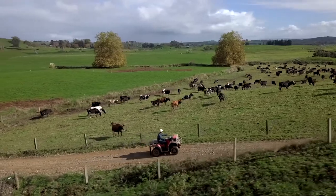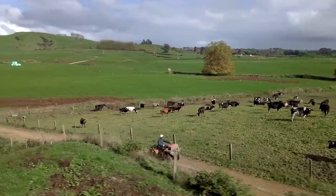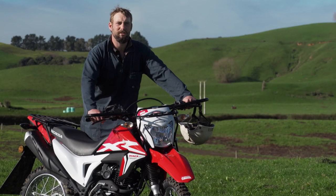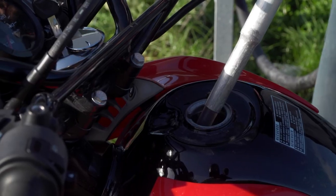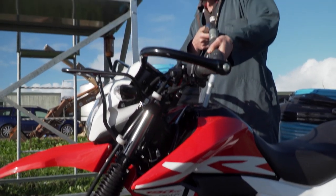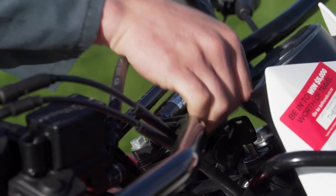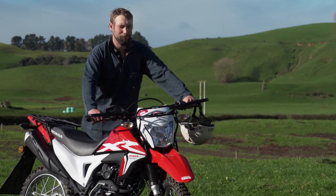I don't think there's ever been anything but a Honda on this farm and I suppose I've kept that tradition going. To me they're just good reliable workhorses, and that reliability factor is probably the biggest thing. There's a lot that can and does go wrong on a daily basis on the farm, so having something like a Honda motorbike that's reliable and you know is going to get you through pretty much anything makes all the difference.